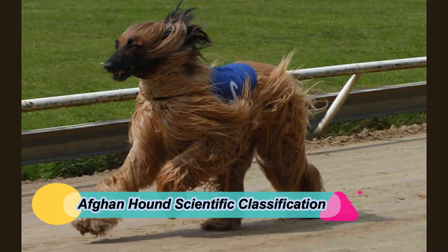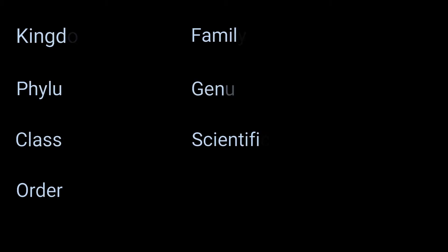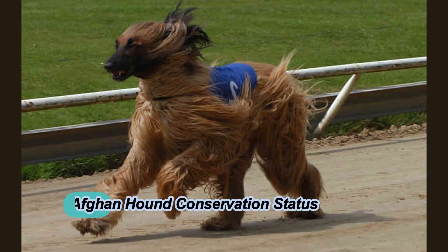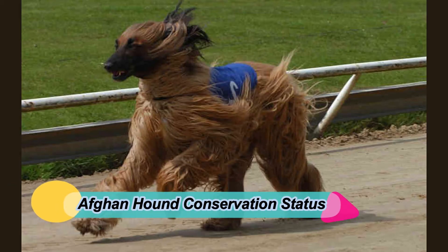Afghan Hound scientific classification: Kingdom Animalia, Phylum Chordata, Class Mammalia, Order Carnivora, Family Canidae, Genus Canis, species Canis lupus. Conservation status: Not Listed. Afghan Hound locations: Asia.